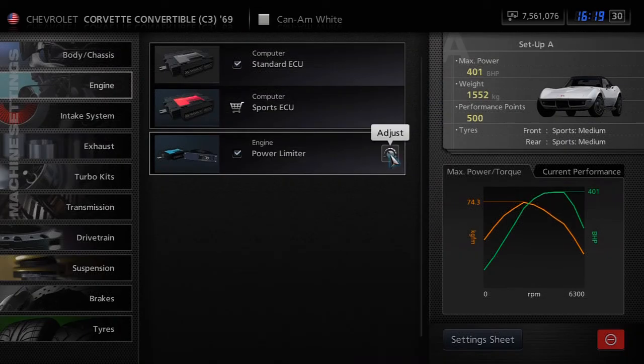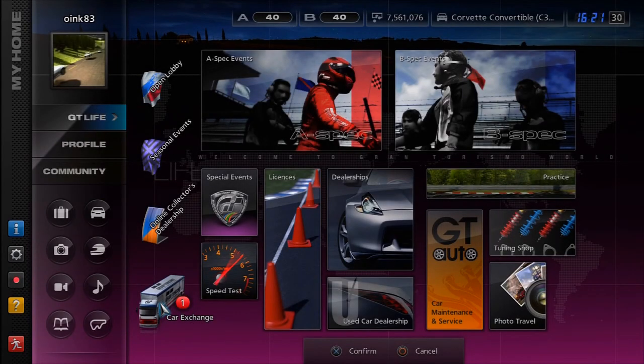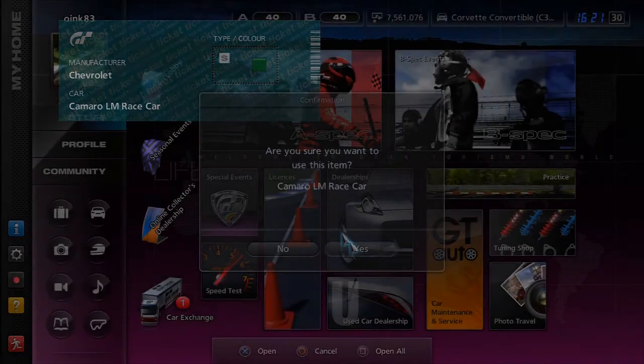Basically just tune it to 500 and slowly down-tune it with the power limiter. The prize car for this event is the Chevrolet Camaro Le Mans race car. It's not the prettiest of cars — it's this big green looking thing. It's not my favourite but it's not a bad car, relatively rare in the used car dealership.